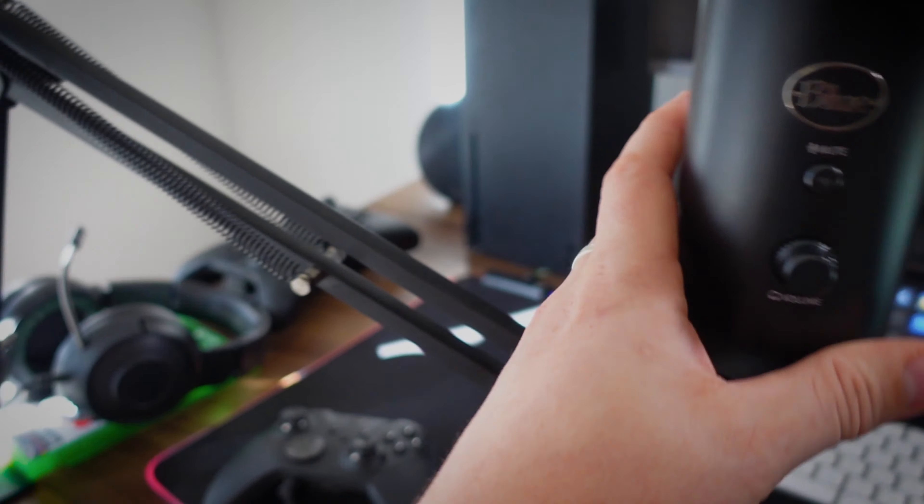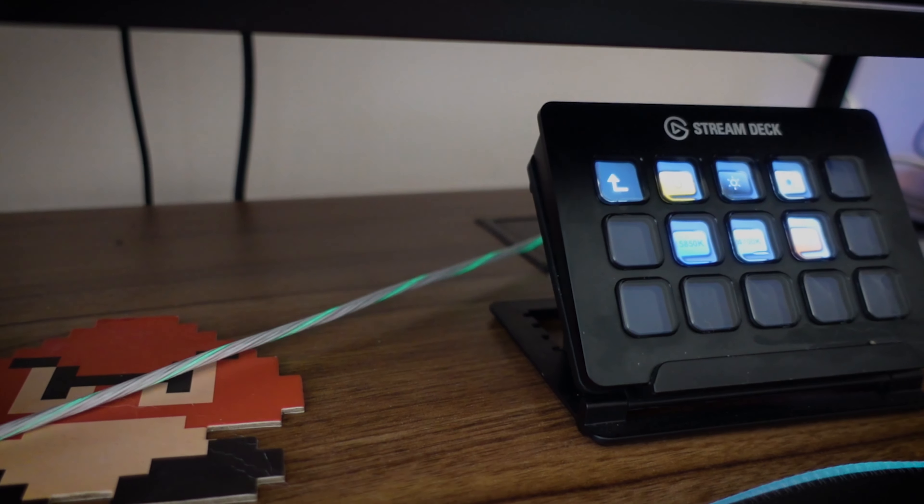For everyone that cares, the mic is a Blue Yeti — this thing's fantastic. And this arm was just cheap but super easy to maneuver around.